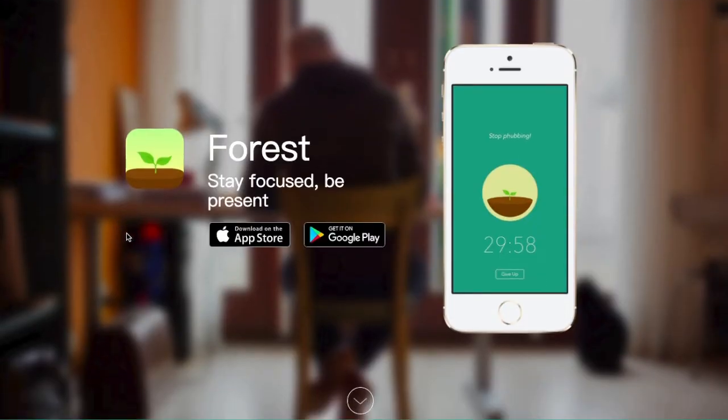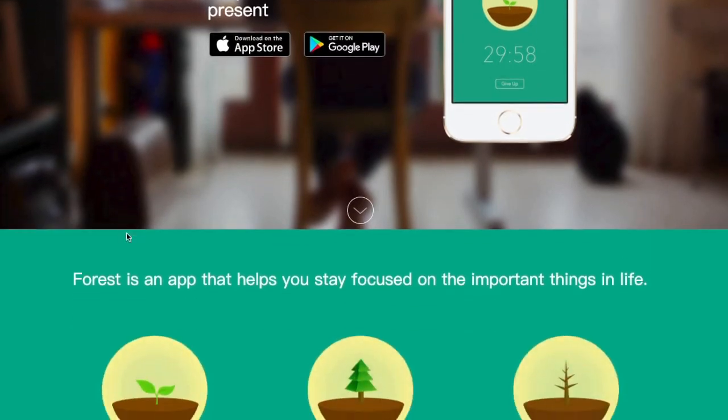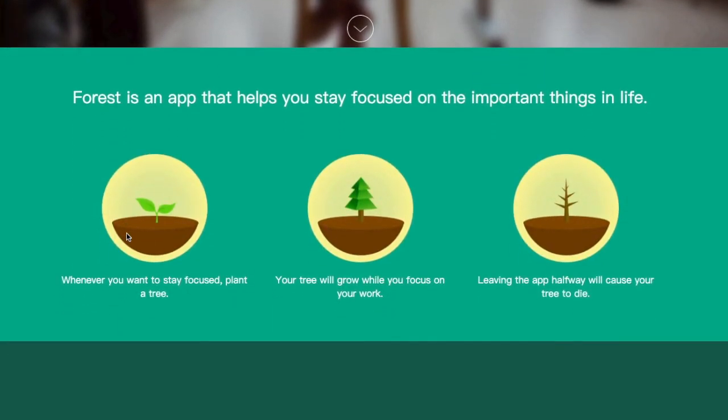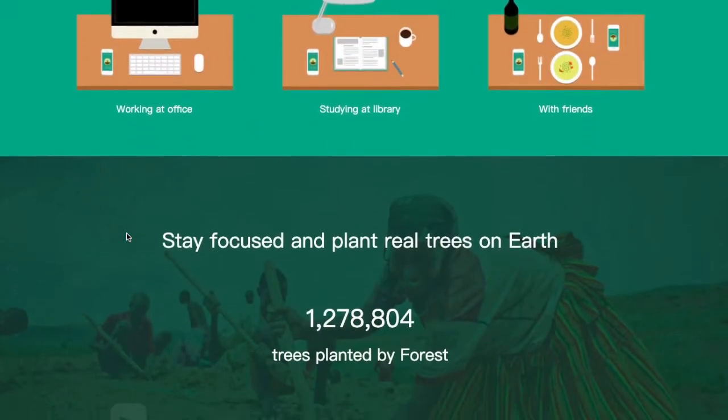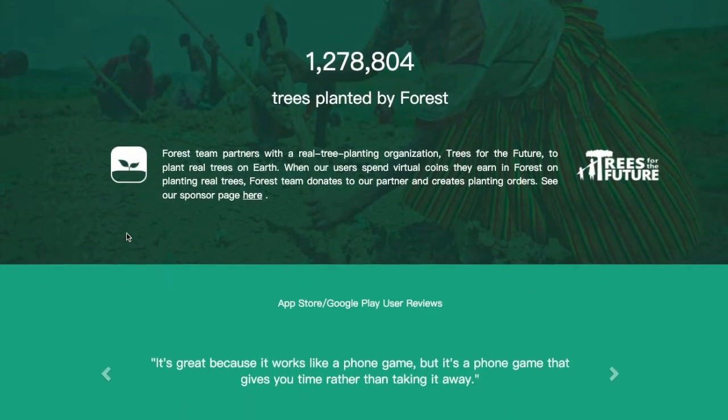Number five on our list is Forest. Forest is a focus app that takes the Pomodoro technique to another level. When you're ready to get to work, you plant a seed, set the timer, and a tree will grow until you exit the app. Plus, when you use Forest, you're not just transforming your time — their partnership with Trees of the Future helps plant trees and end hunger.